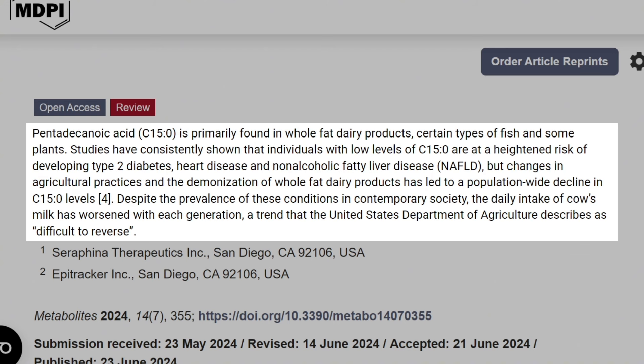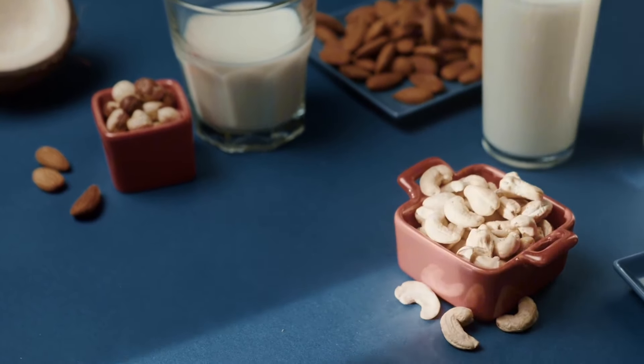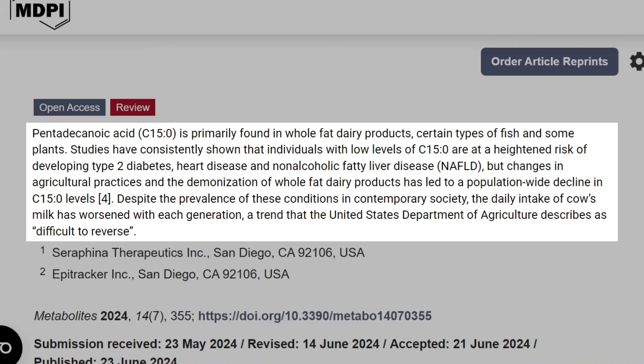Pentadecanoic acid is primarily found in whole-fat dairy products, certain types of fish, and some plants. Studies have consistently shown that individuals with low levels of C15 are at heightened risk of developing type 2 diabetes, heart disease, and non-alcoholic fatty liver disease. Changes in agricultural practices and the demonization of whole-fat dairy products — Western society has pushed the use of almond milk, soy milk, and various plant-based milk alternatives, meaning we're missing out on whole-fat dairy — have led to a population-wide decline in C15 levels. Despite the prevalence of these conditions in contemporary society, daily intake of cow's milk has worsened with each generation, a trend the USDA describes as difficult to reverse.